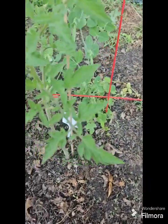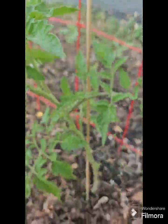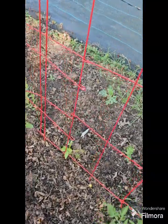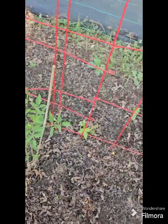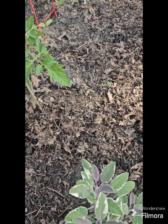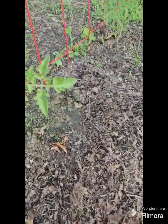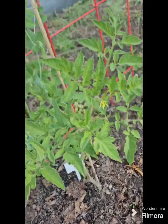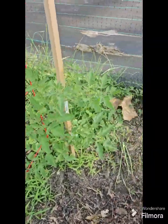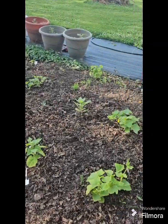I saw a tomato on one of these plants yesterday. This is some tricolor sage. I'm gonna stake these tomatoes probably today. I know I saw a tomato out here — maybe it's over here.